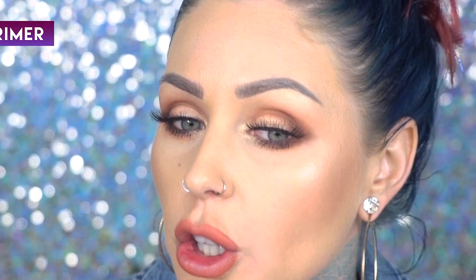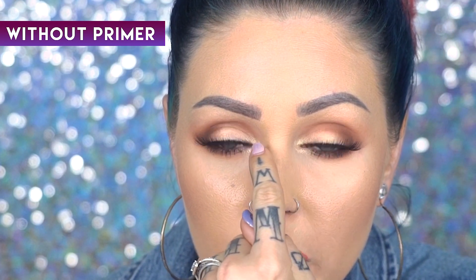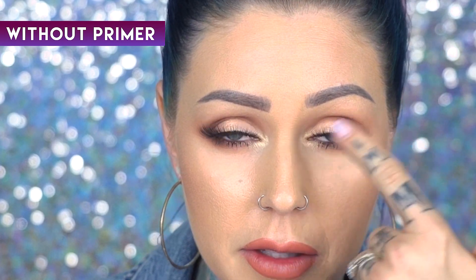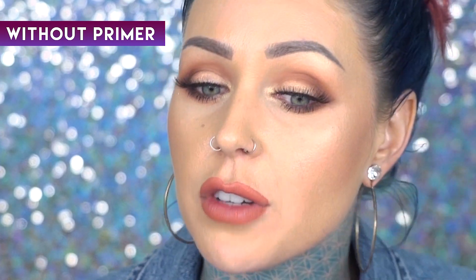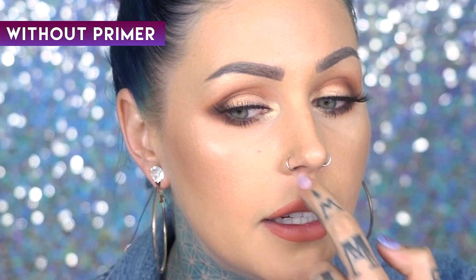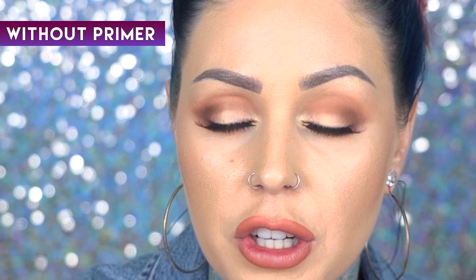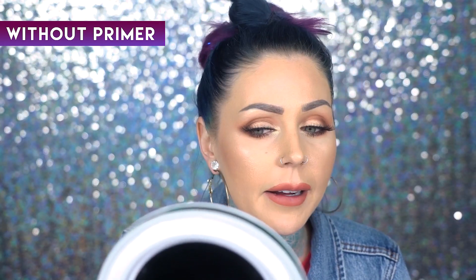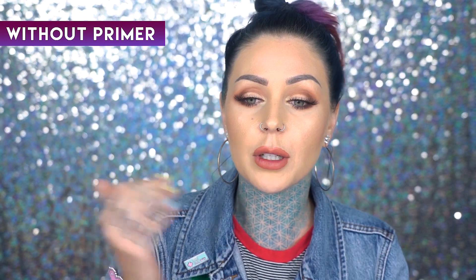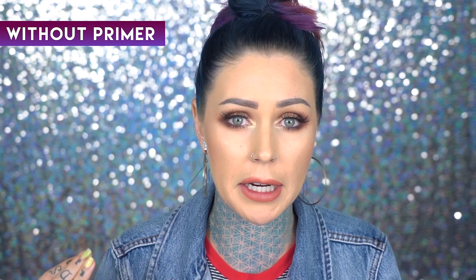It's settled into the wrinkles I have here, which are definitely an annoying part of my face that tends to collect the foundation, as well as right here — it is creasing, and I'm quite shiny. Definitely loving the primer base a lot more than this look right here.